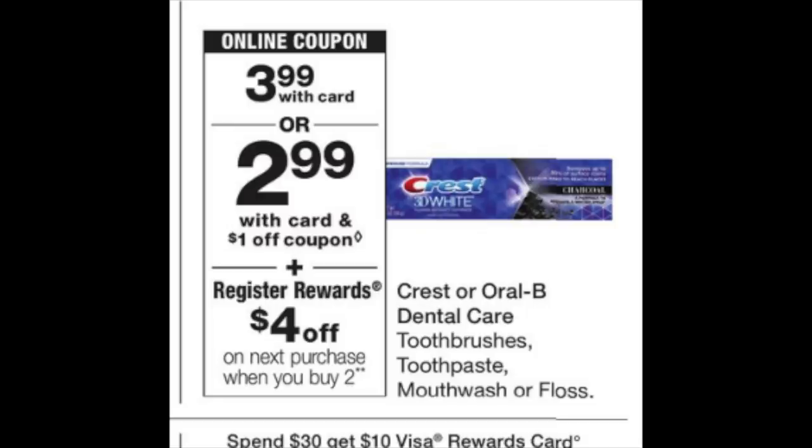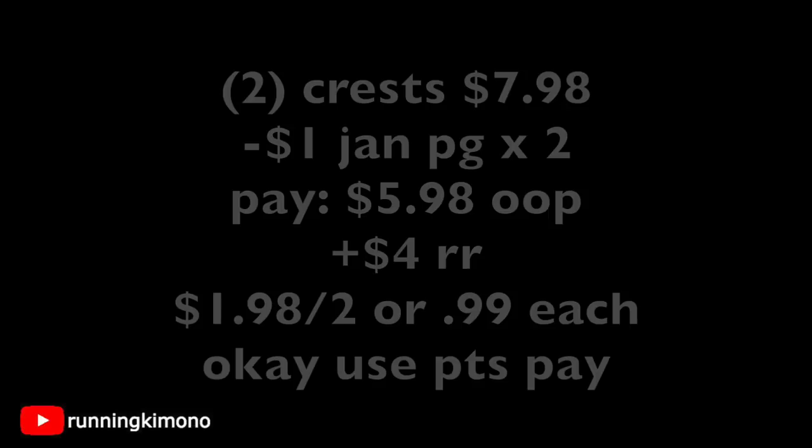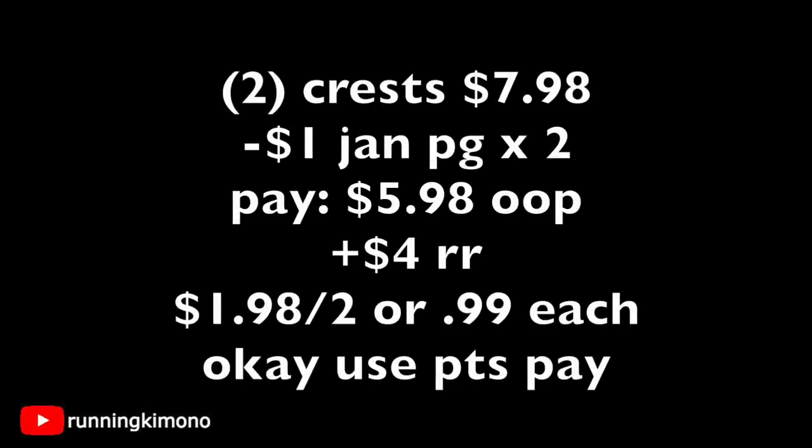The last deal: if you're in desperate need for Crest toothpaste, it's $3.99 this week and there's a $1 coupon from the January P&G insert. Grab two for $7.98, subtract two $1 coupons from the January P&G — or use digital coupons if you didn't do this deal last week — and you're paying $5.98 out of pocket. Get back a $4 register reward making it $1.98 for two, or $0.99 each. You can use points to pay this down as well.